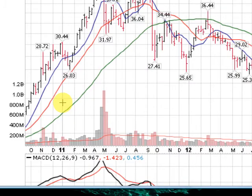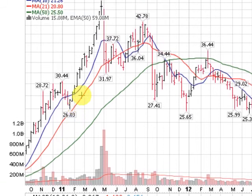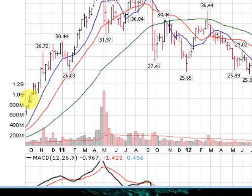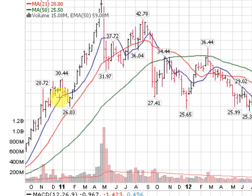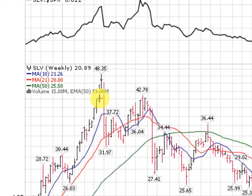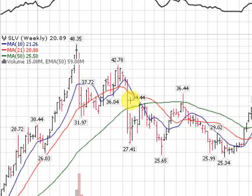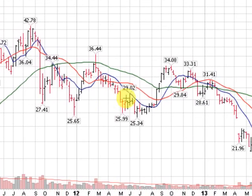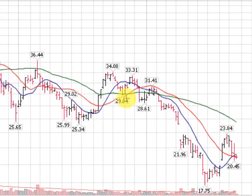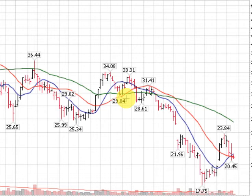Now we're going to take you back to 2011 and the big top that we made. We had a lot of weeks of silver really making an explosive move. You can see the explosive move back here in 2010, and then we had a few weeks of a pause and then right back up to new highs, almost topping out at $50 here on the SLV. Since we made the high back there in late April of 2011, we've been in a downtrend for quite some time, several years now — hard to believe.